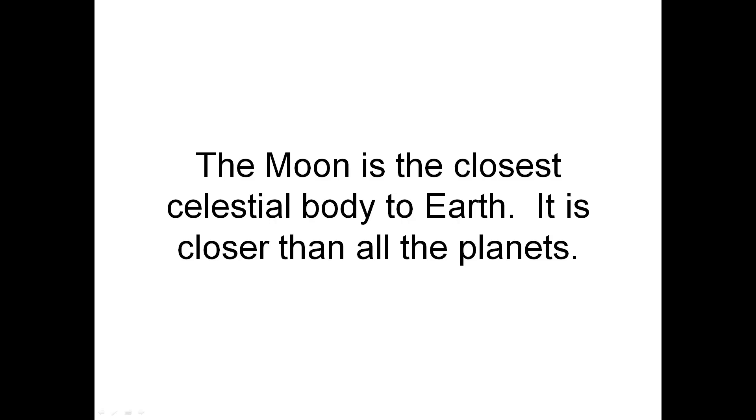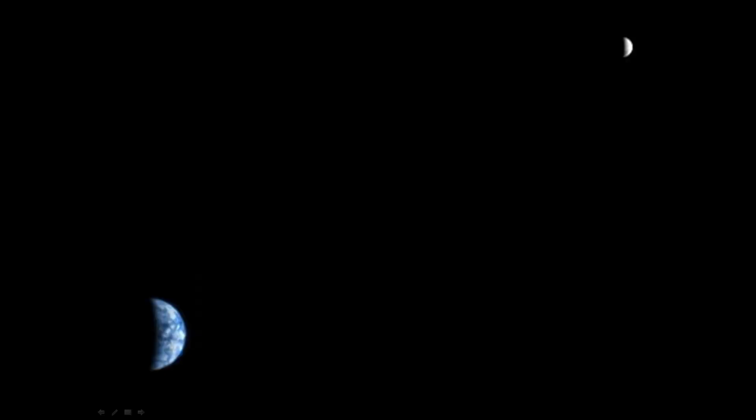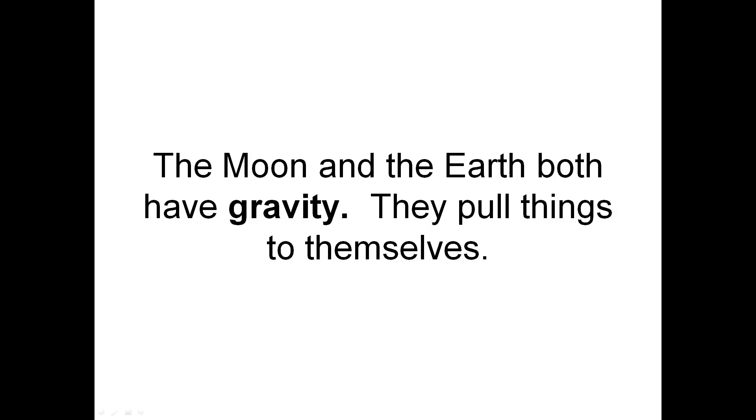The Moon is the closest celestial body to Earth. It is closer than all the planets. The Moon and the Earth both have gravity — they pull things to themselves.